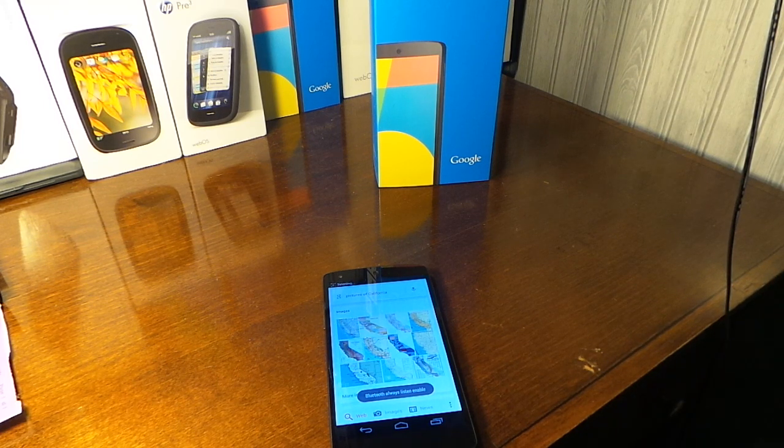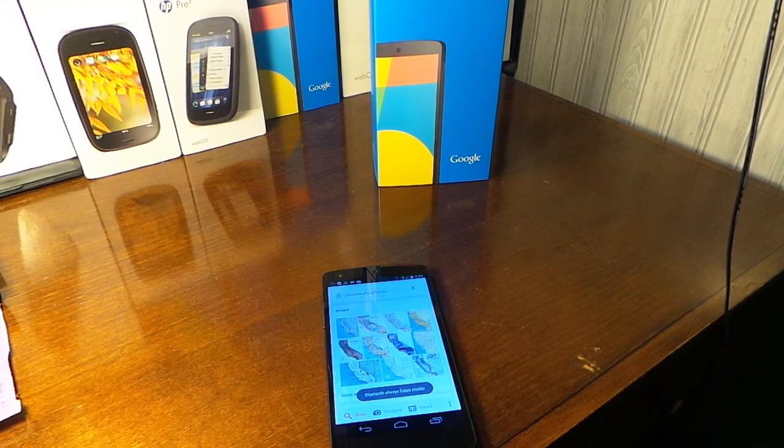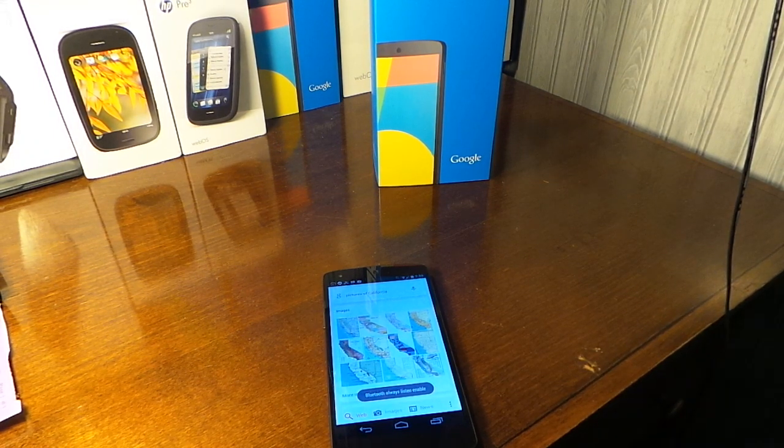Now let's quickly talk about battery life. You may lose about an hour to an hour and a half of battery time by using these features on the Nexus 5. It's a nice feature, and it also works while the phone is charging.